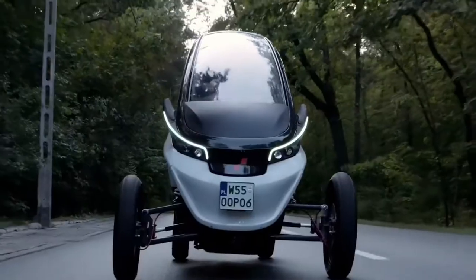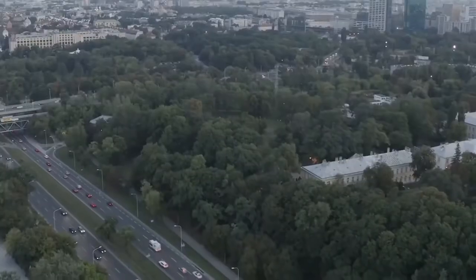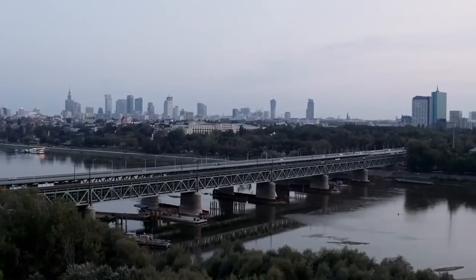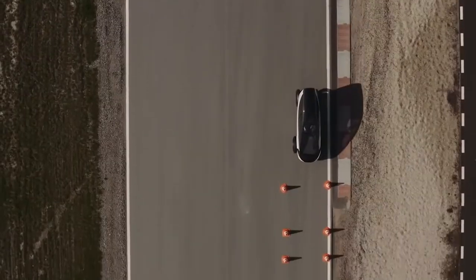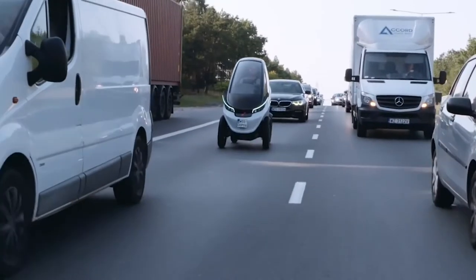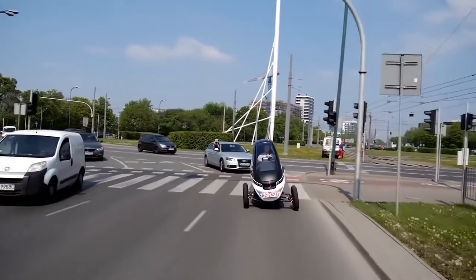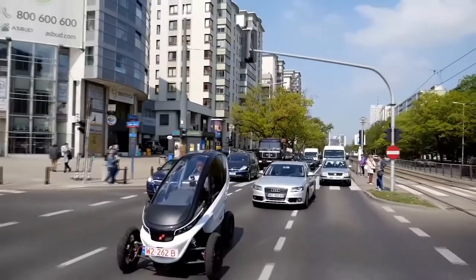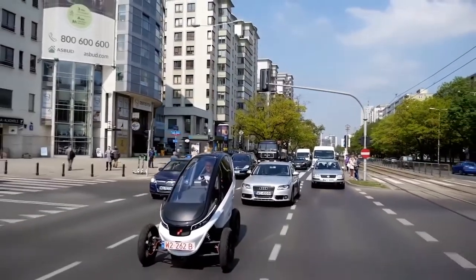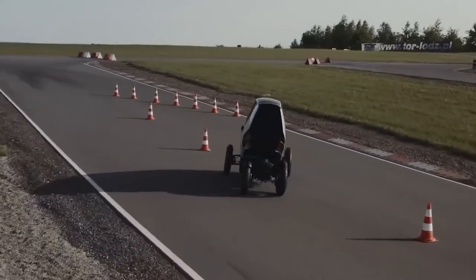The maximum speed is 90 kilometers per hour. If it is time to park or if there is a traffic jam, the wheels can be pulled in, and the car becomes more maneuverable with a width of only 86 centimeters and a top speed of 25 kilometers per hour. The small size allows you to pass other cars, move through traffic jams, and park much more easily since the car takes up almost no space.